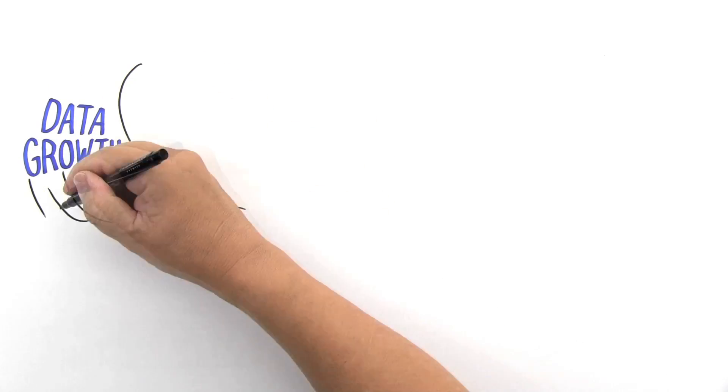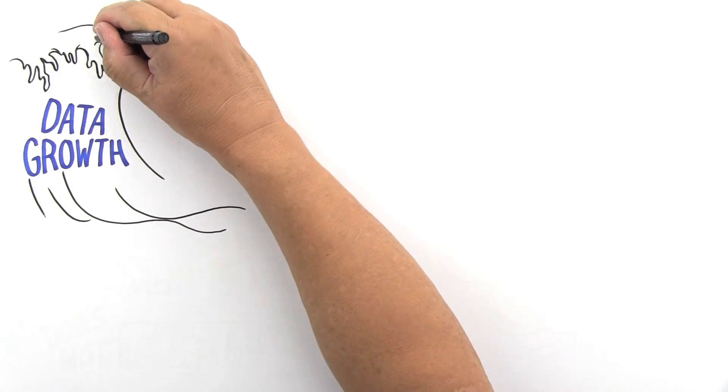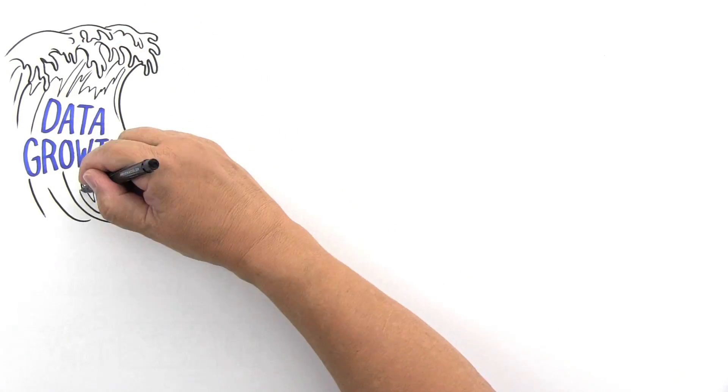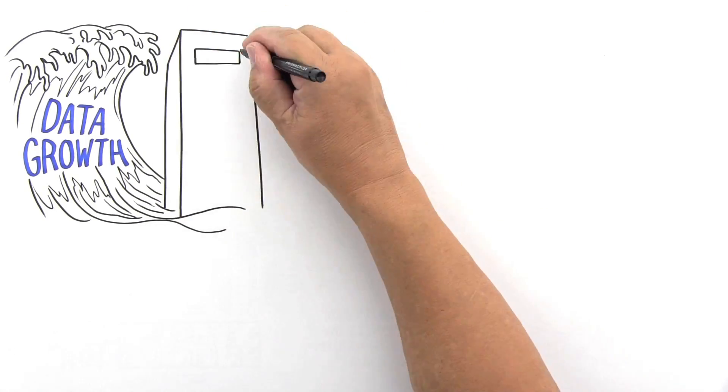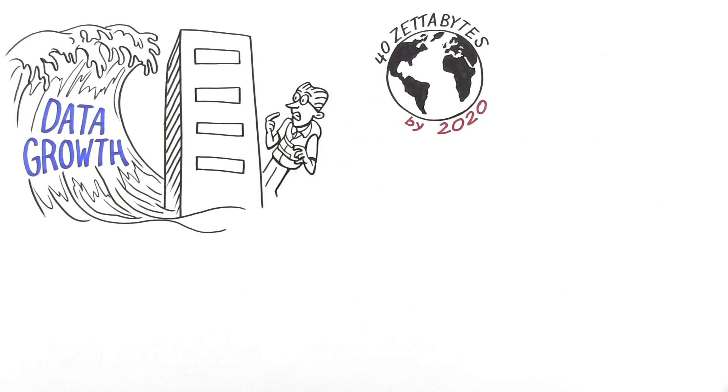Data growth is nothing new to IT professionals, but data volumes have never been bigger or growing so fast. And this tsunami of data will only get worse in the coming years. In fact, according to research analyst IDC, there will be 40 zettabytes of data on the planet by 2020. How do you even begin to prepare?